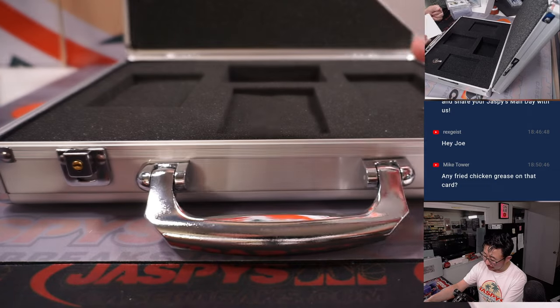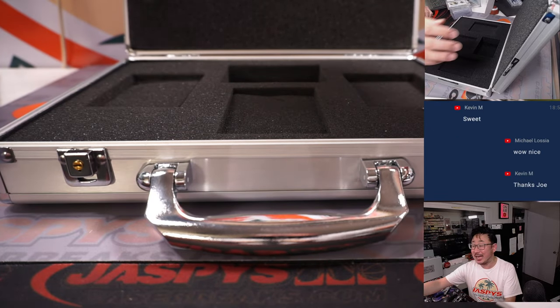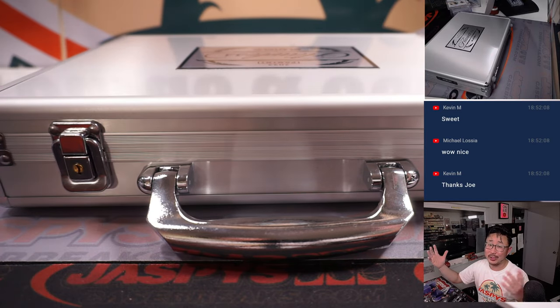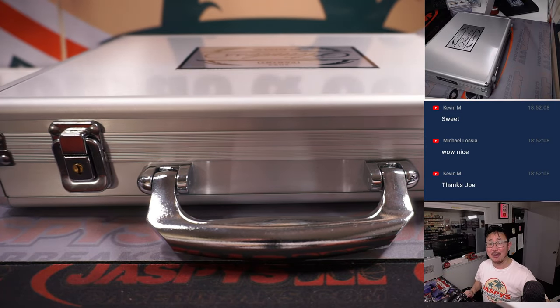And there you have it, ladies and gentlemen. Got another case in the store — JaspeysCaseBreaks.com. Cases closed on Pick Your Team 9. What can we get in Pick Your Team 10? Let's sell it out and find out. I'm Joe — I'll see you next time for the next one. Bye bye!